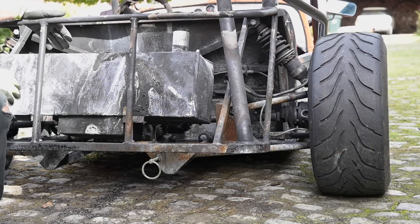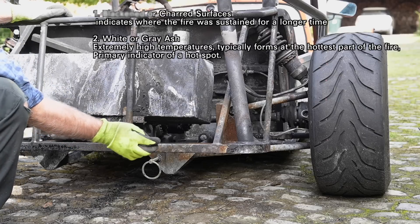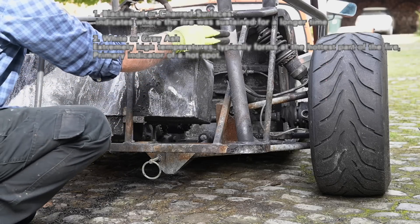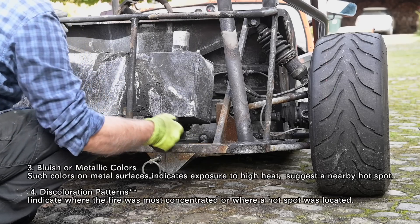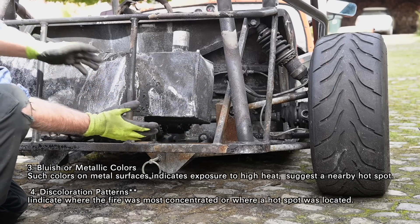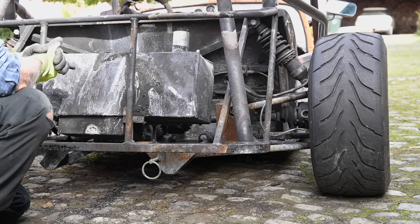Looking at the back of the race car, we can see a burning hot spot right here. You can see it on the discoloration — the pipe really burned off the powder coating over here as well. So the majority of the heat was around this area. The metal has corroded already a little bit, but that's where the hottest point was, and I have my suspicion for what might have happened.